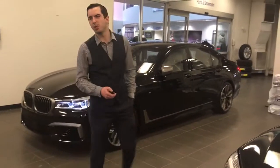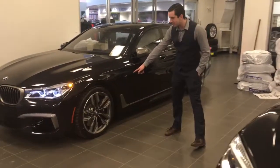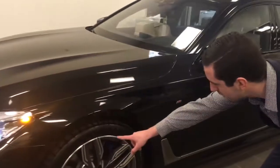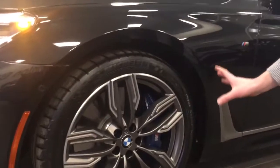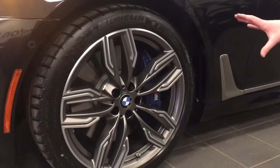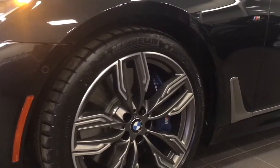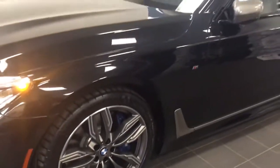Some cool things I just want to point out on it. Coming down to look at the side here — a lot of performance cars, the benchmark right now is the Michelin Pilot Supersports. This is a two-and-a-half-ton car with Pilot Supersports on it. You're never going to see a luxury sedan with that again. That's very cool.